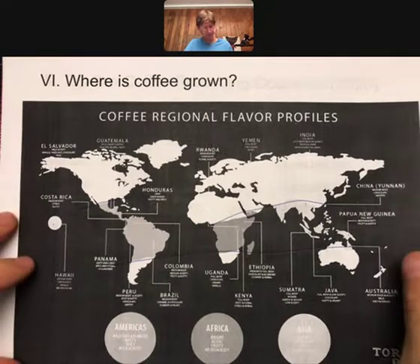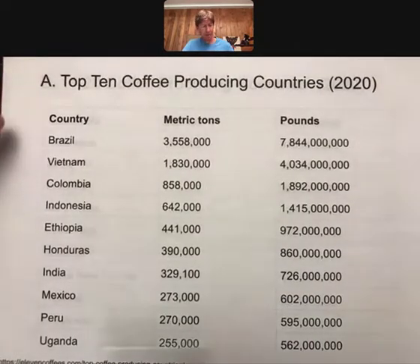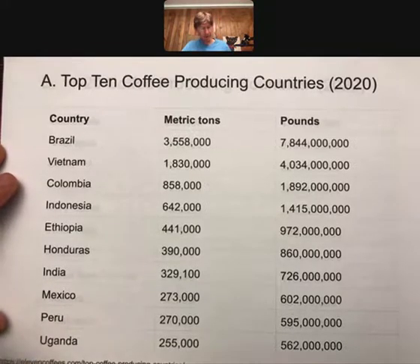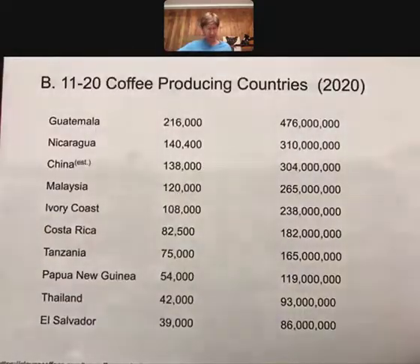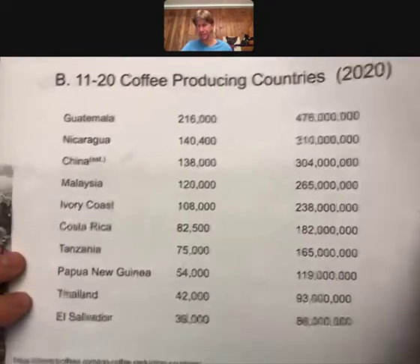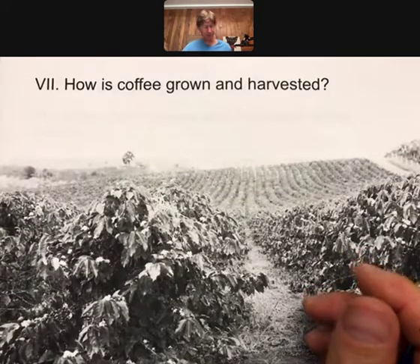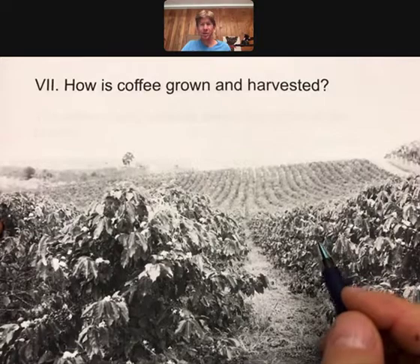Top 10 coffee producing countries: Brazil is by far the largest coffee producer in the world, followed by a bunch of other countries. I'm putting this together with the map just so you have an idea of where coffee is being produced. These are 2020 numbers, in tons and pounds — so units are important.